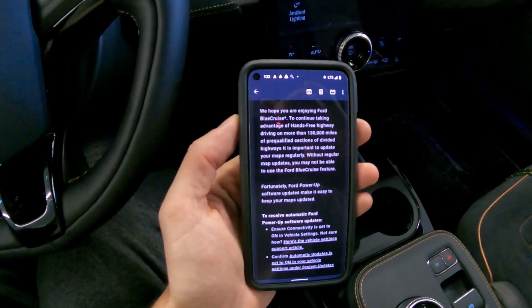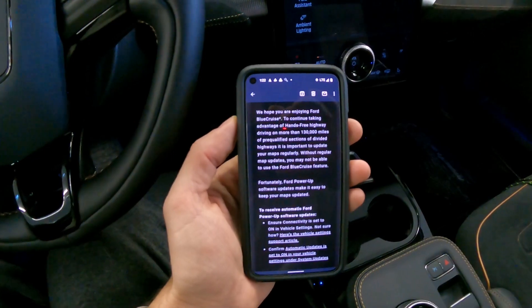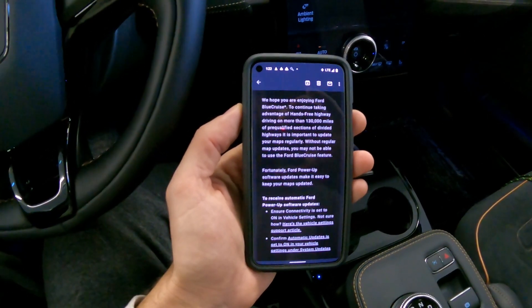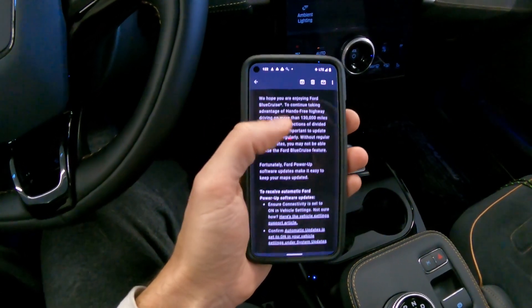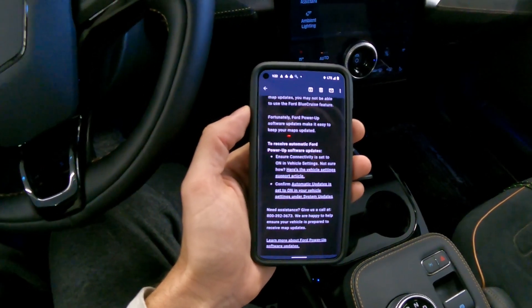The message says: 'We hope you are enjoying Ford Blue Cruise. To continue taking advantage of hands-free highway driving on more than 130,000 miles of pre-qualified sections of divided highways, it's important to update your maps regularly. Without regular map updates, you may not be able to use the Ford Blue Cruise feature. Fortunately, Ford Power Up software makes it easy to do that.'